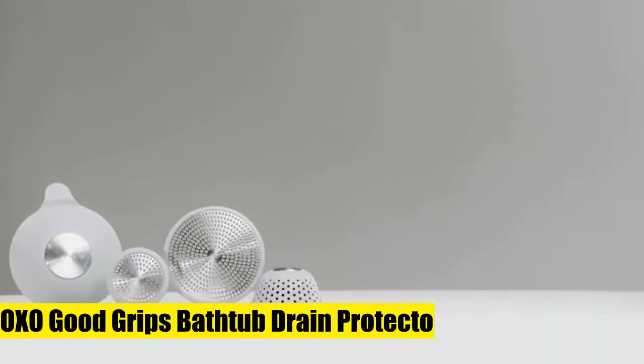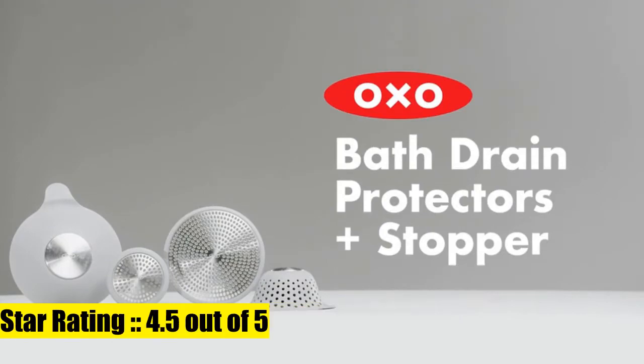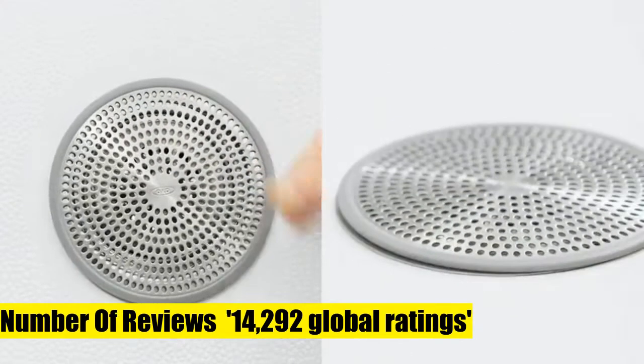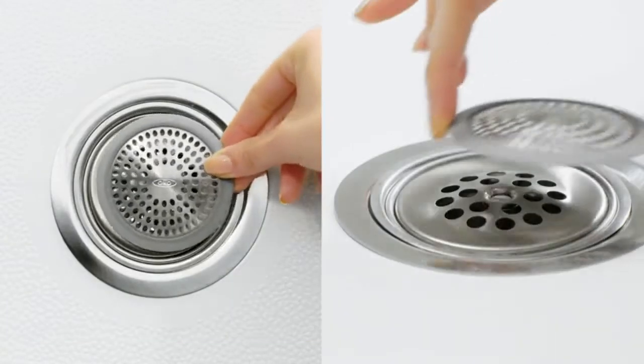OXO Good Grip Shower Stall Drain Protector. Dimensions: 2.75 x 2.75 x 0.25. Scaled to fit over bathtub drains.